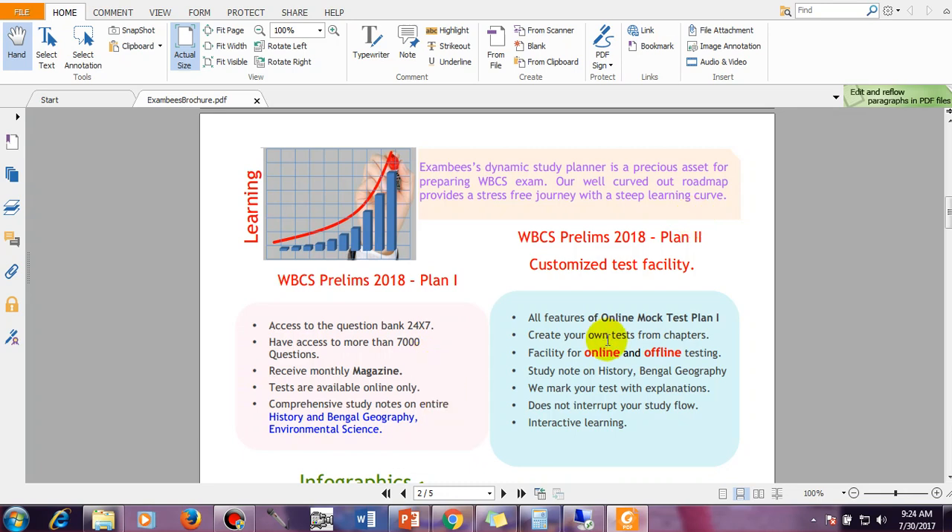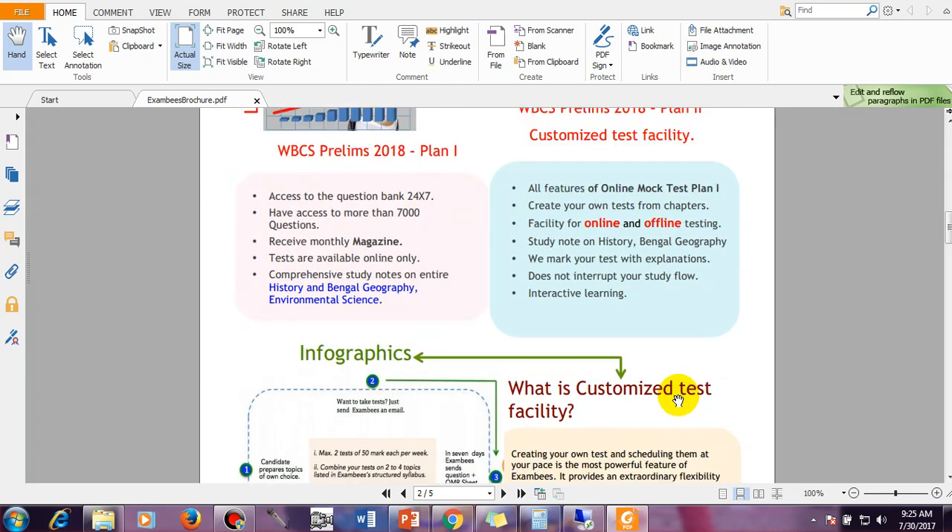All the features of the online mock test in Plan 1 are also here. Additionally, you get: create your own test from chapters — that is the customized test — facility for online and offline testing, study notes on history and Bengal geography, and marked tests with explanations. Based on your answer sheets, we will give you suggestions to improve. We also provide interactive learning — any time you have queries, you can write to us, put questions on Quora, or even have a Skype chat over the internet so you can be taught properly.